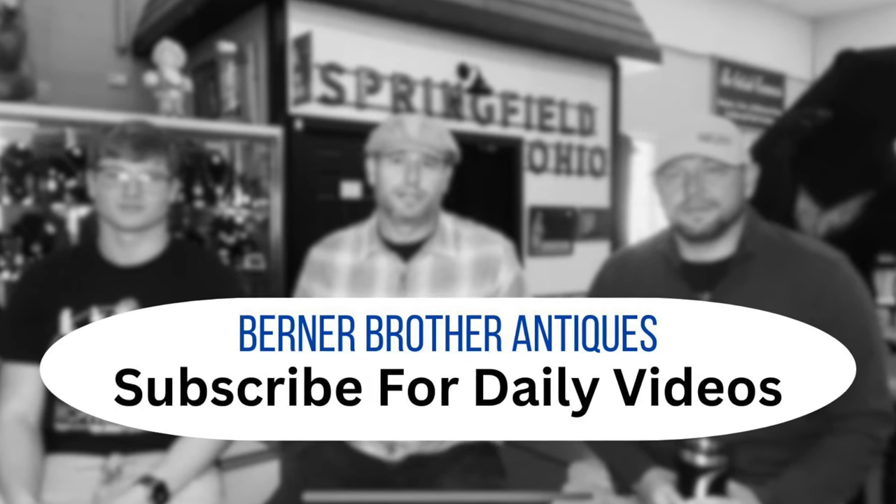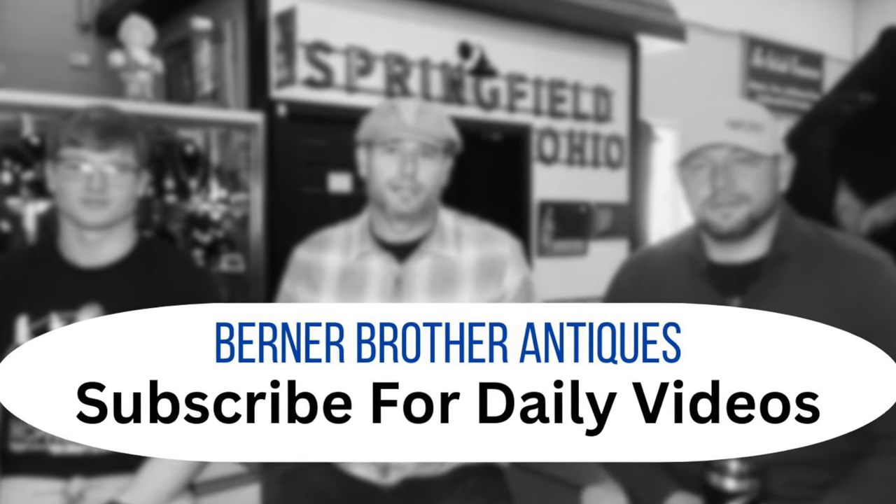Thanks for watching guys - please like and subscribe to our channel. If you can, throw a like on there or a comment. I like to read them every day. We're trying to grow our channel, so the more likes and comments we get the better it'll grow - according to the YouTube wizards anyways. Thanks again, blessings to y'all and have a good day. Bye!